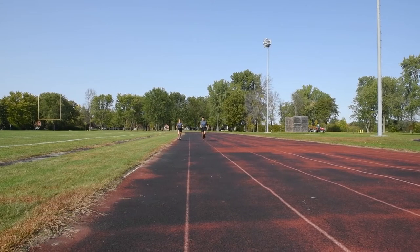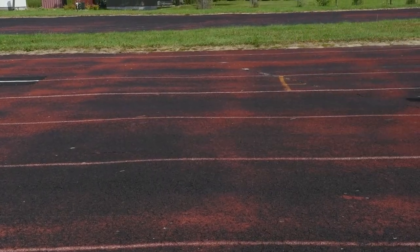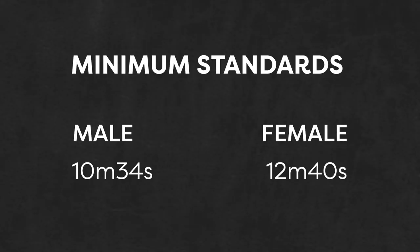For the 2.4 kilometer run, the minimum standard for men is 10 minutes and 34 seconds, and for women, 12 minutes and 40 seconds.